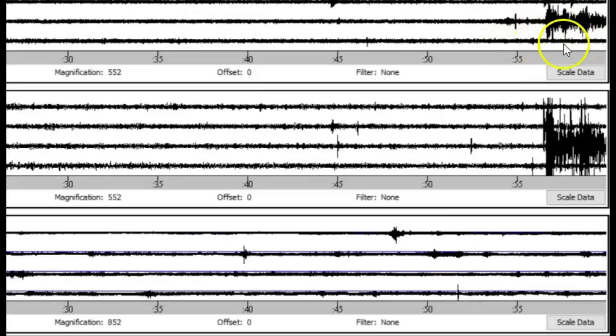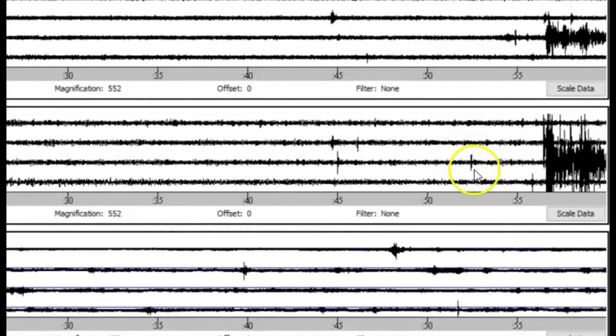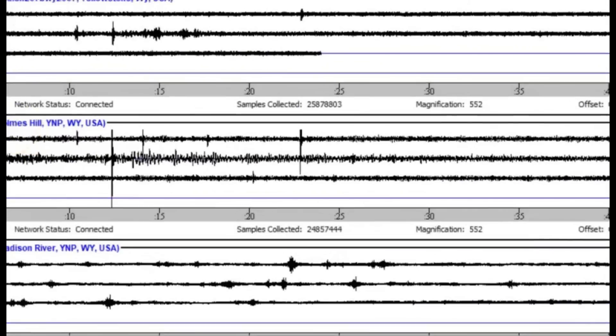Here we have Madison River at the top. The next one down is Holmes Hill. This one I'm still waiting for it to connect to get the data. But then the other one down here at the bottom would be Little Thumb Creek — Little West Thumb, or West Thumb along Yellowstone Lake. So far the data looks like it was the strongest coming in at Holmes Hill, which would be the Madison River area. We know they've had a lot of earthquakes there. I want to see if it possibly could trigger some earthquakes at Yellowstone. We got one right there, it looks like.